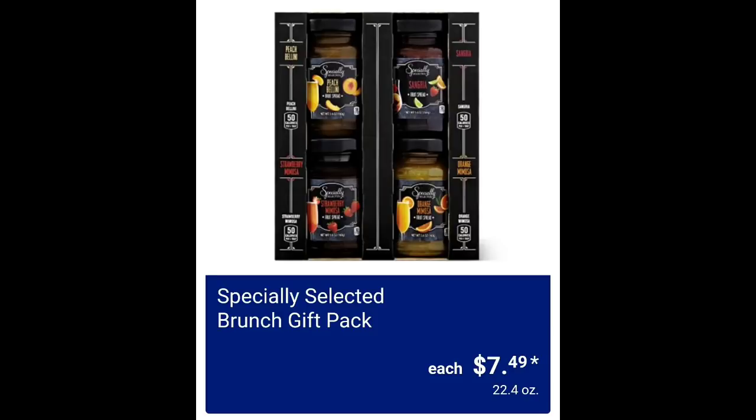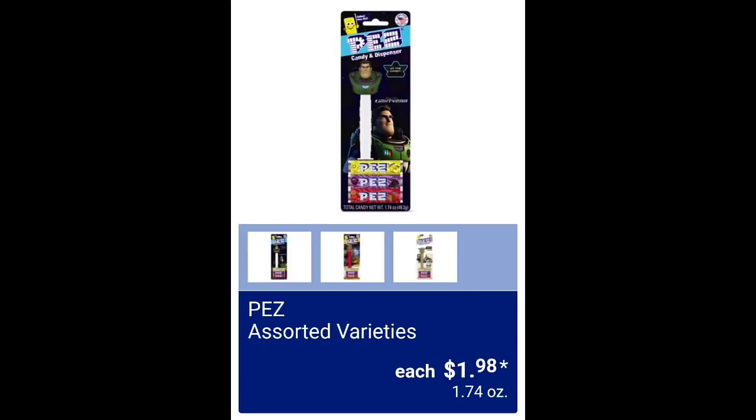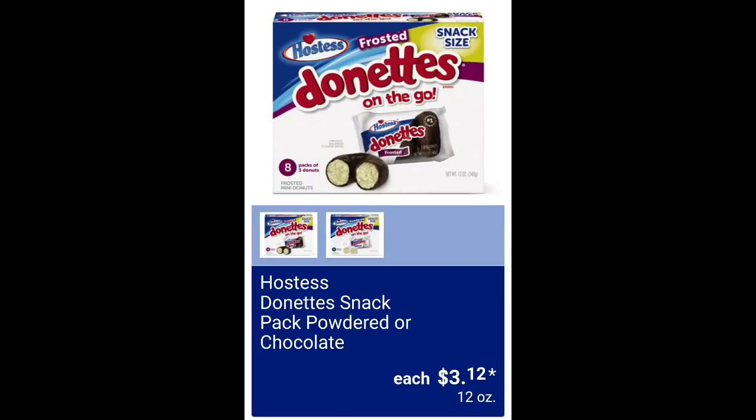Specially selected brunch gift pack $7.49. Specially selected dark chocolate covered espresso beans $3.49. Pez assorted varieties $1.98. Please give this video a thumbs up, guys — it really helps my channel. They also have the Himalayan pink organic popcorn $3.98, almond butter or dark chocolate protein granola $4.53, Hostess donut snack pack powdered or chocolate $3.12.